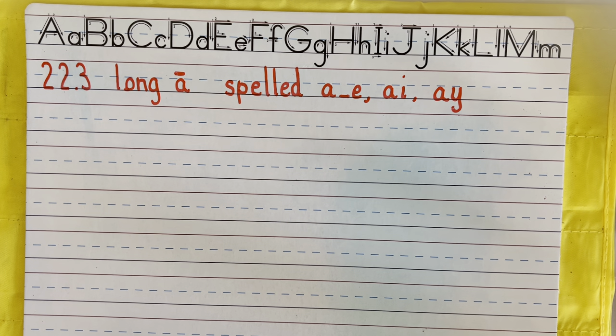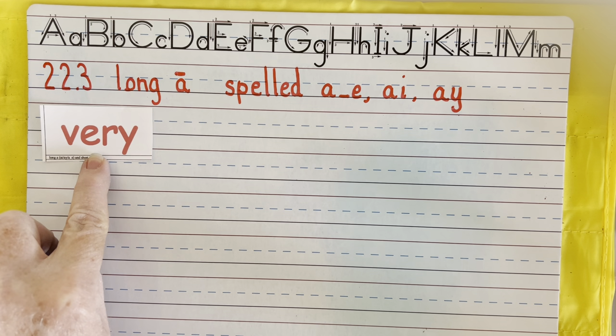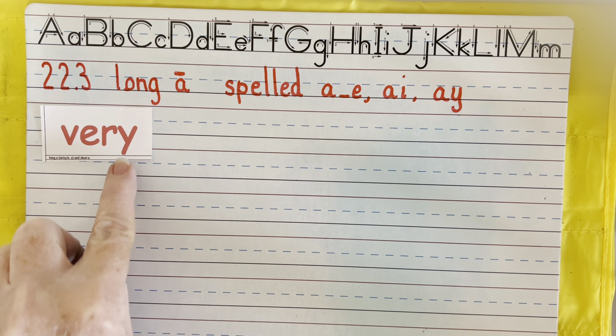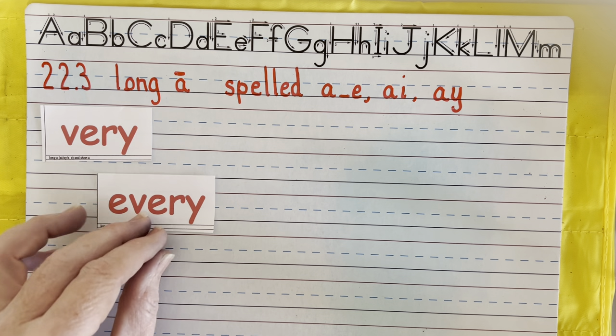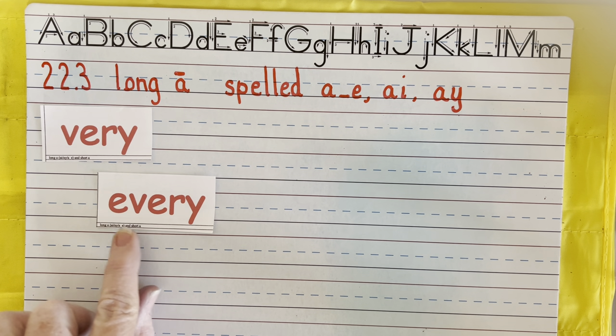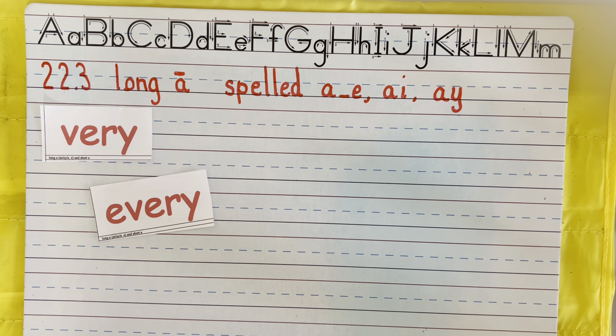Next one — let's practice R-controlled vowels, starting with E-R. E-R says er. Very. Every. There's that Y says E again — every, two syllables.